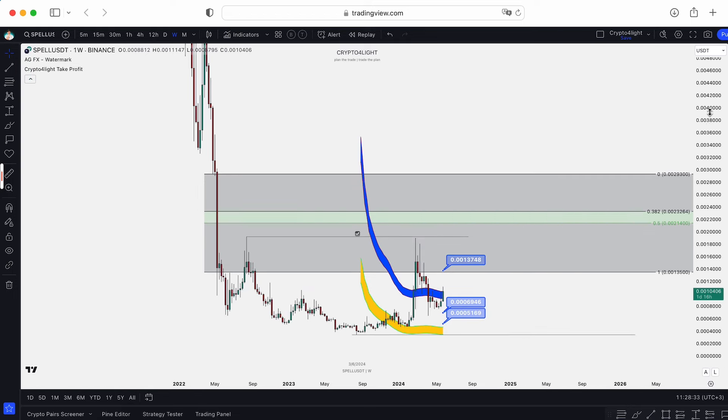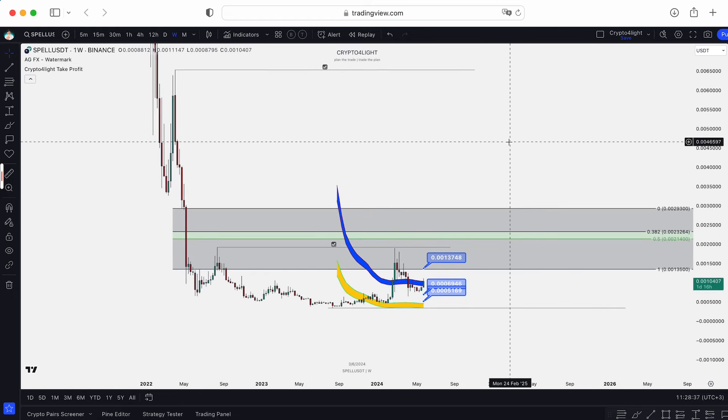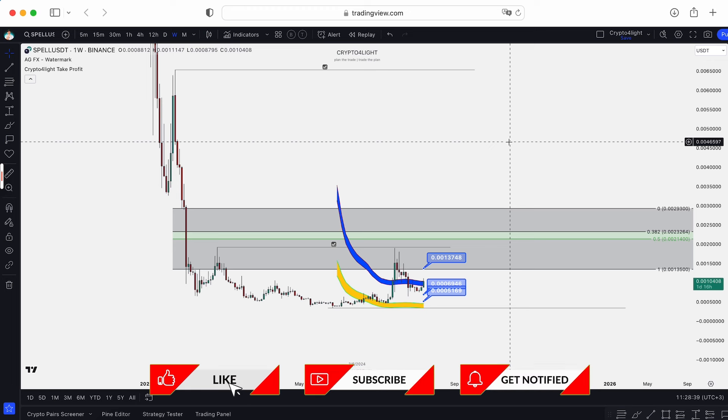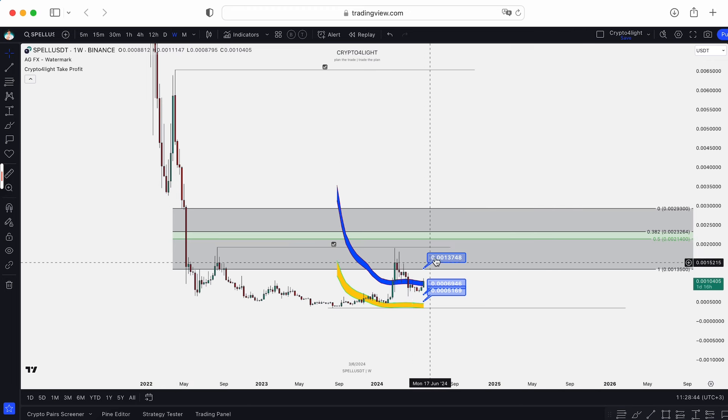So guys, I hope you liked this video. Please write in the comments what you think about the Spell token and about DWF Labs in general. If you would like to trade with my custom indicator set shown in this video, just write to me. Subscribe to the channel, hit the like button, hit the notification bell. Don't forget to join my channel — see you next time guys.